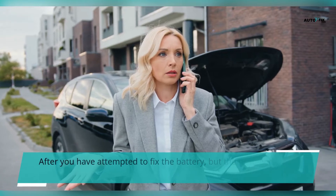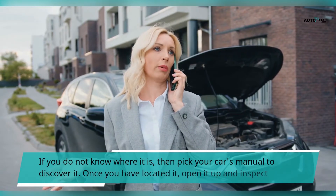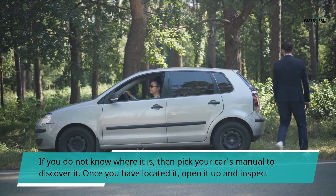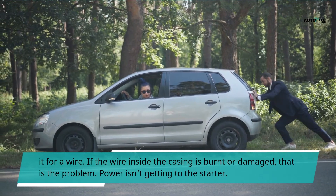After you have attempted to fix the battery but the problem persists, check whether a fuse is blown. If you do not know where it is, then pick your car's manual to discover it. Once you have located it, open it up and inspect it for a wire. If the wire inside the casing is burned or damaged, that is the problem — power isn't getting to the starter.